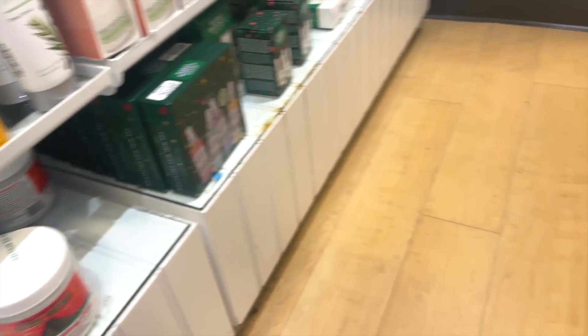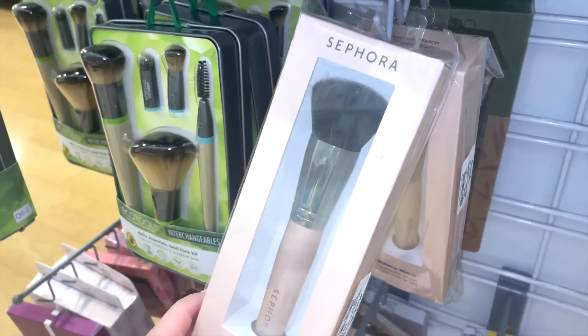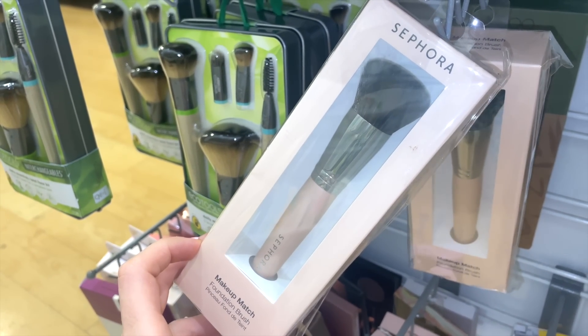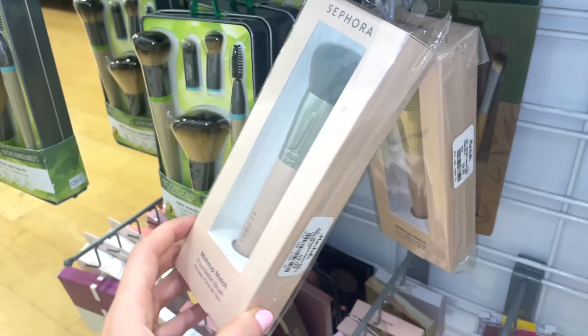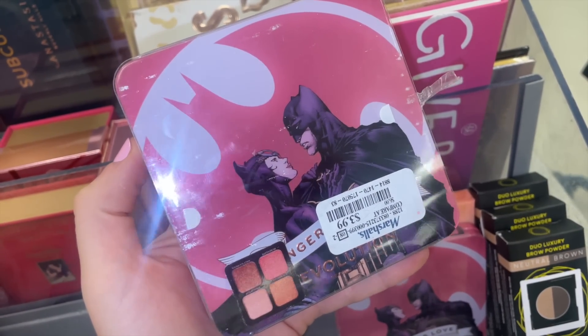Hopping over to another section, I found the Sephora Collection Makeup Match Foundation Brush for $9.99. I'd found a few eye brushes last time but hadn't spotted this one. Also at Marshall's, I found a Makeup Revolution face palette — it's in a tin package and looks like a blush and highlighter palette.